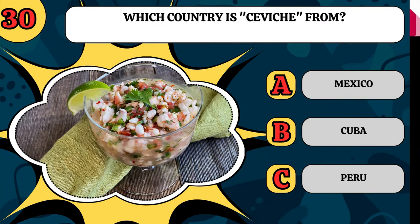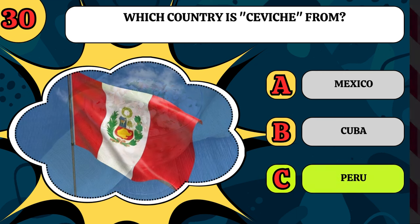Which country is ceviche from? Is it Mexico, Cuba, or Peru? It is Peru.